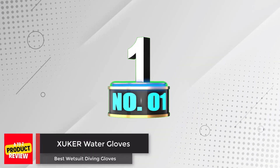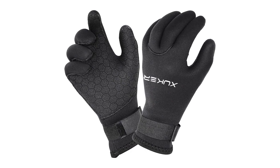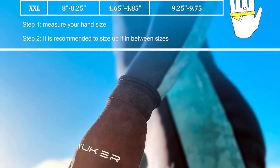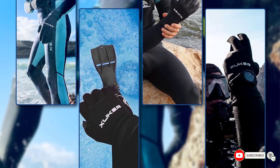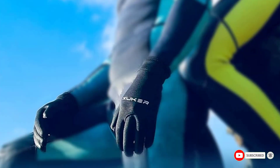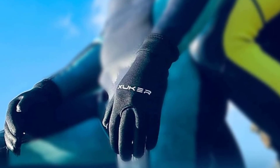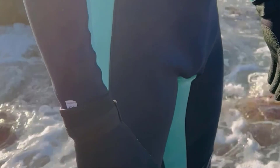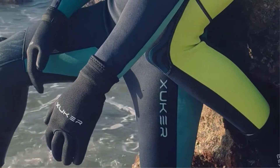Number 1: Zucre Water Gloves. Elevate your water escapades with the Zucre Water Wetsuit Diving Gloves, the ultimate choice for safeguarding and warming your hands. Constructed from 3mm or 5mm neoprene, these five-fingered gloves redefine cold water pursuits, from scuba diving to winter surfing. Putting them on and taking them off is a breeze, thanks to their thoughtful design and sizing. Enjoy their superb grip and durable build, offering great value for their modest price.